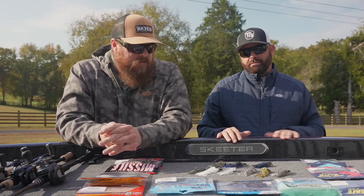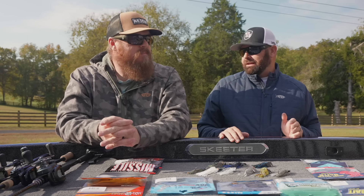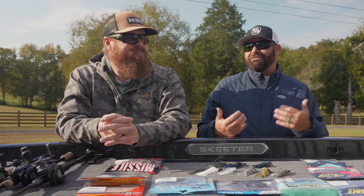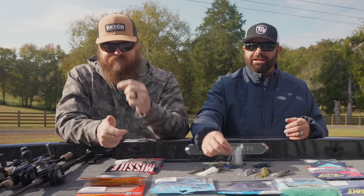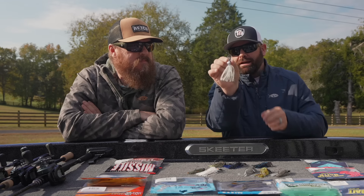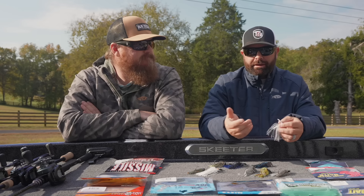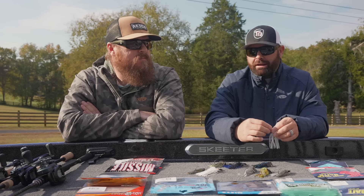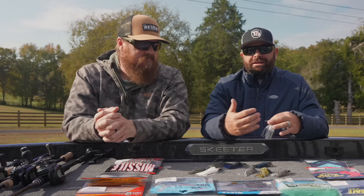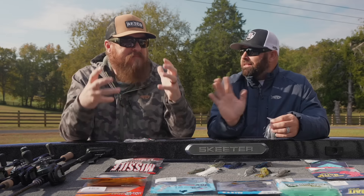For a long time, we were wanting and needing a clear water or finesse-style chatterbait. A couple years ago, Z-Man came out with the Stealth Blades. It's got a clear, see-through blade — the chatterbait I go to when I have a lot of visibility. When the water's really clear — five to eight feet of visibility — but I still want that vibration.